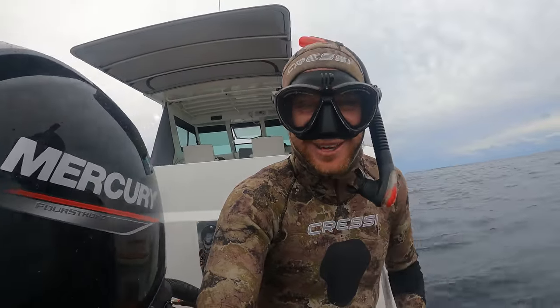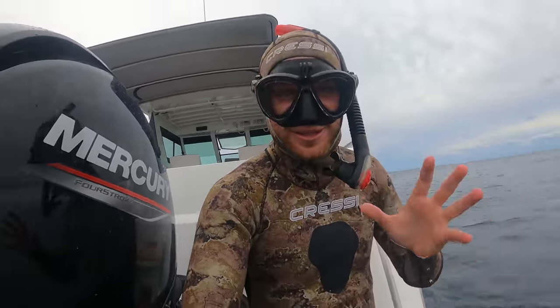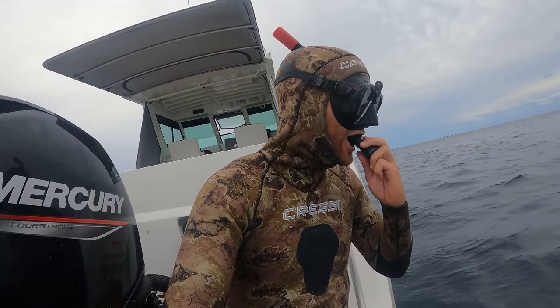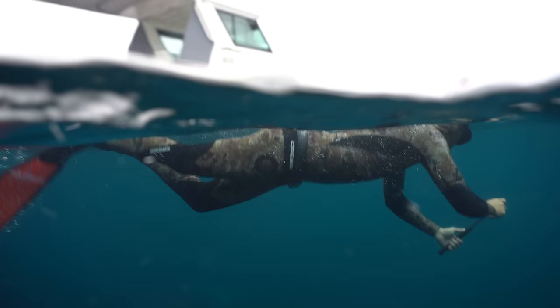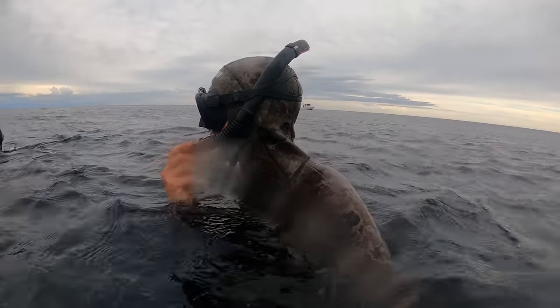It's quite scary — rarely are we ever scared before a dive but this is probably one of those times. We've got a bit of an eerie feeling. Let's get in there. Look at all these crayfish — they're not even hiding, they're out in the open!